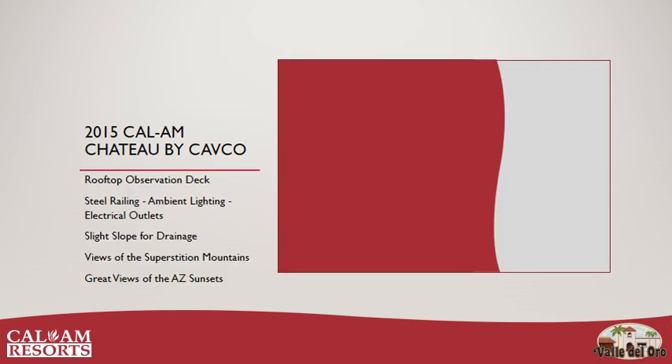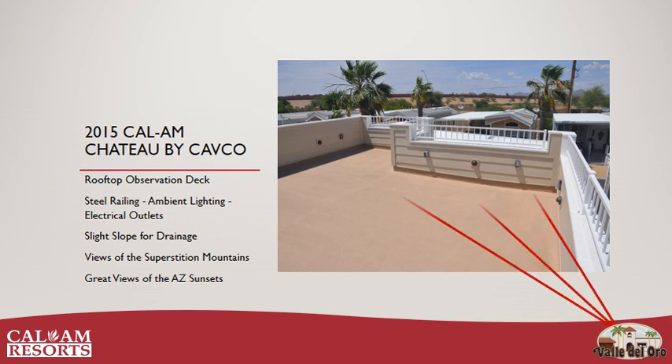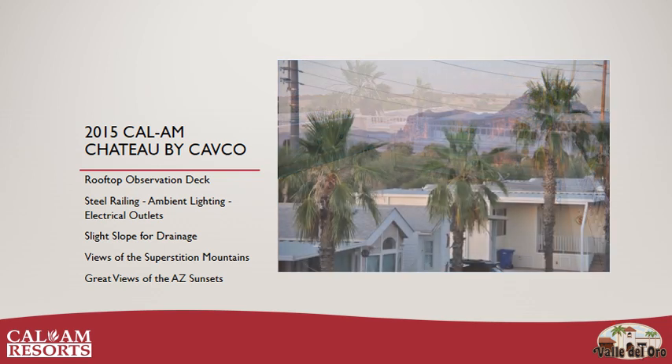And now for what you've all been waiting for — the rooftop observation deck. The deck has steel railing, ambient lighting installed along each wall, and electrical outlets evenly spaced all the way around. It has a slight slope for easy drainage and comes with outstanding views of both the Superstition Mountains and Arizona sunsets.